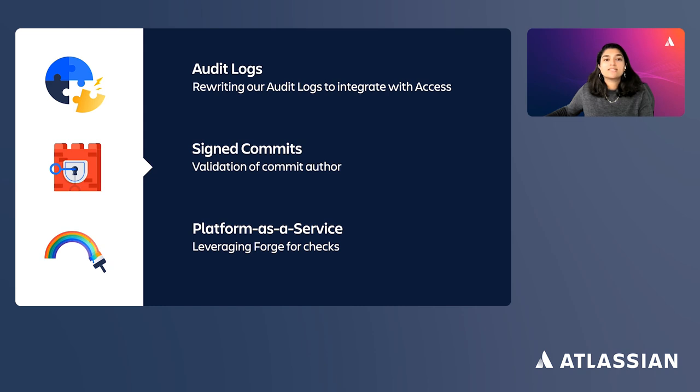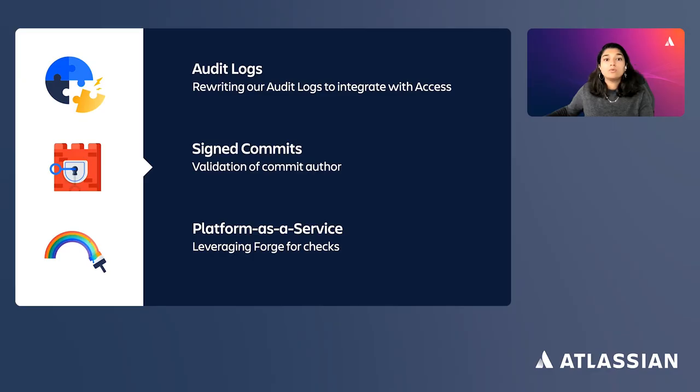Looking ahead, we are shipping signed commits in the next few months. Signed commits will allow a user to upload a GPG key to Bitbucket and then use that key to verify that they are the author of that commit, ensuring full control over who is committing code to your repos. We're also soon planning to ship a compliance feature giving admins more control on privacy settings, including whether public repositories can be created inside private workspaces.